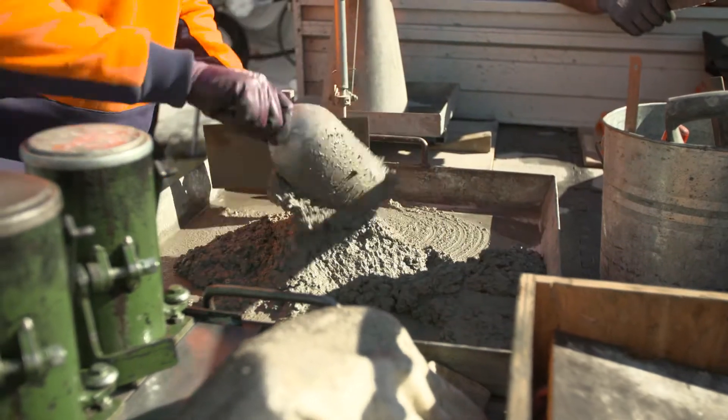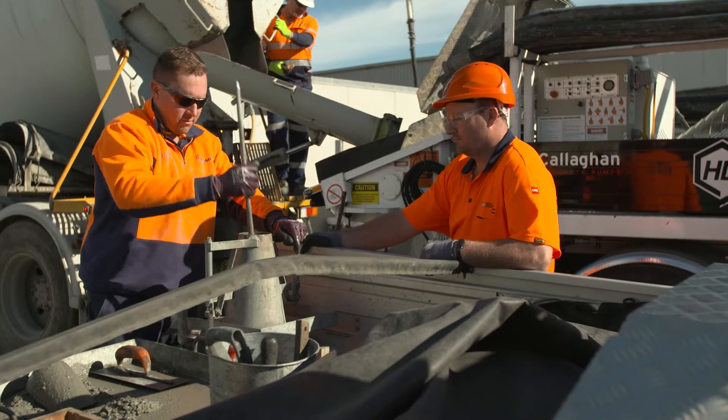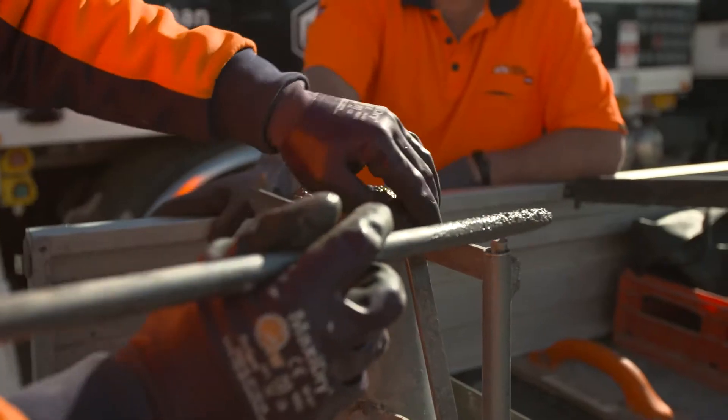a representative from your selected concrete supplier will arrive on site to collect a sample of the mix and perform a specification test to ensure the concrete matches the slump specified in your order.